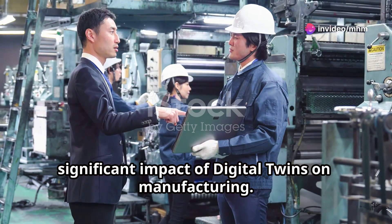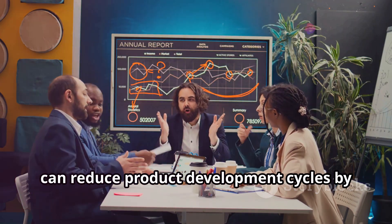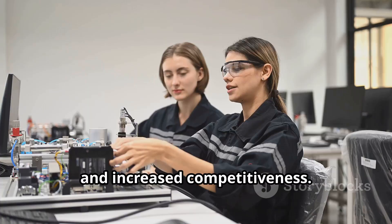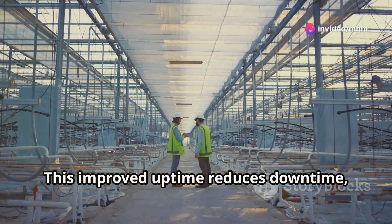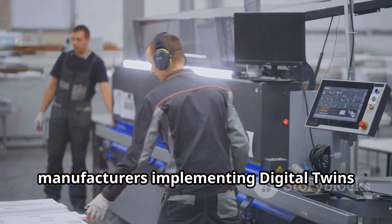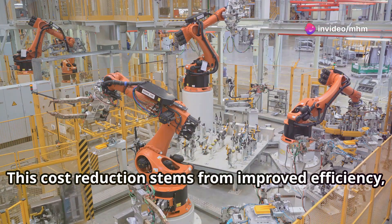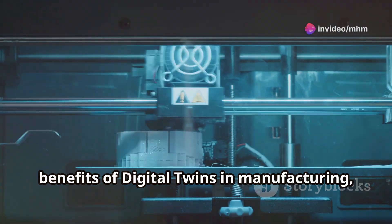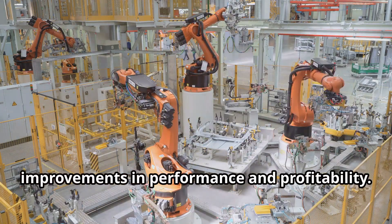Research and data highlight the significant impact of digital twins on manufacturing. According to a report by Gartner, companies that implement digital twins can reduce product development cycles by up to 50%, translating to faster time to market and increased competitiveness. A study by Deloitte found that companies using digital twins can achieve a 20% improvement in equipment uptime, reducing downtime and optimising maintenance costs. Furthermore, a survey by McKinsey revealed a 10% reduction in manufacturing costs, stemming from improved efficiency, reduced waste and optimised resource utilisation.